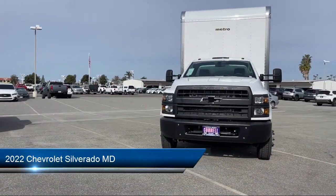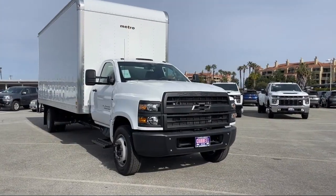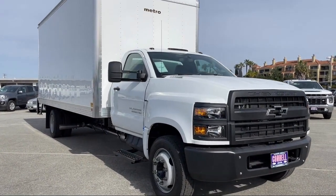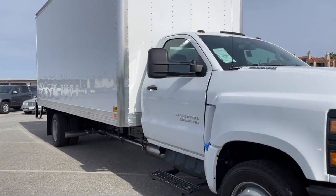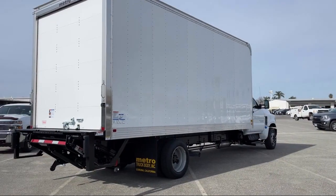It comes equipped with a Duramax 6.6 liter turbocharged diesel V8 engine — powerful and efficient. Additional features include an auxiliary audio input, a running board package, and Bluetooth smartphone integration.